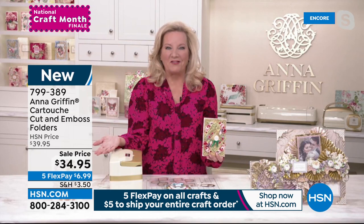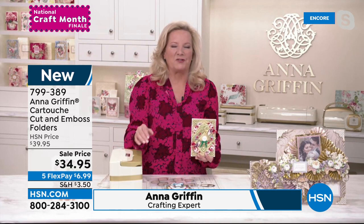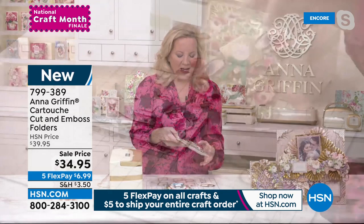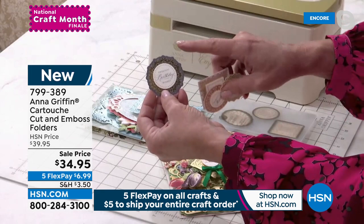Thanks, Suzanne — it's really great to be here. It's been quite a national craft month; we've been celebrating all month long. It's an honor to be here at the end of March and look back on 30 days of celebration and Women's History Month as well. This new item is so great — people previewed it at the beginning of the month and said 'where is it?' We've been waiting till this moment.